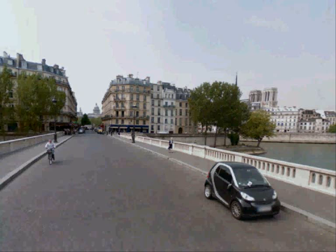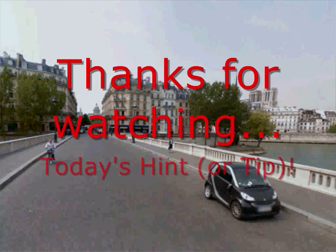Hi everyone, it's Sab here again on Street Photography Secrets Hints and Tips and today we're going to look at a dodgy door.